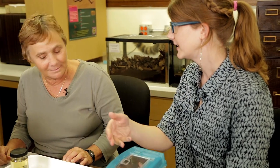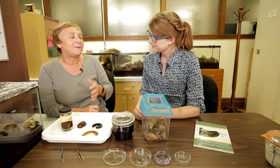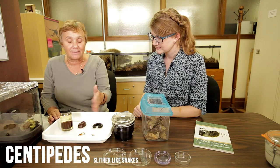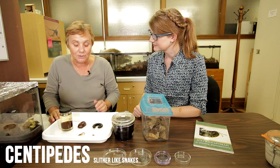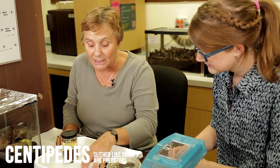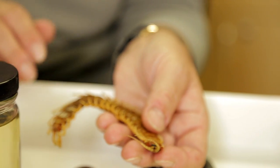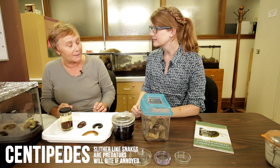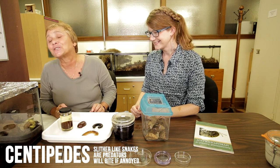Is there any credibility to centipedes having a hundred legs and millipedes having a thousand legs? No — centipedes just have fewer legs, and that's what the name implies. Centipedes and millipedes have completely different lifestyles. Centipedes slither sideways in a movement like snakes. They are predators; their first pair of legs is modified into poison glands, and they are ill-tempered and will bite if sufficiently annoyed.